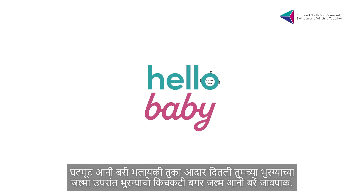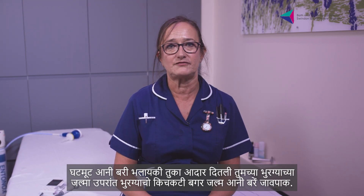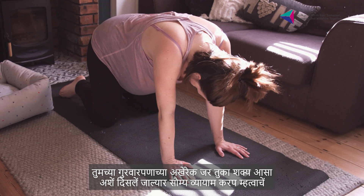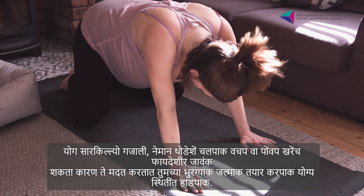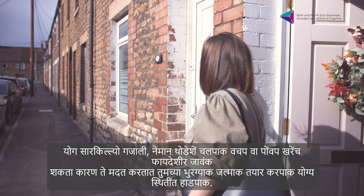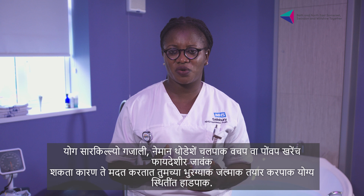Being fit and healthy will support you to have an uncomplicated birth and recovery after the birth of your baby. It's important to do gentle exercise right up to the end of your pregnancy if you feel able to. Things like yoga, going for regular short walks or swimming can be really beneficial because they help to get your baby in the right position ready for birth.